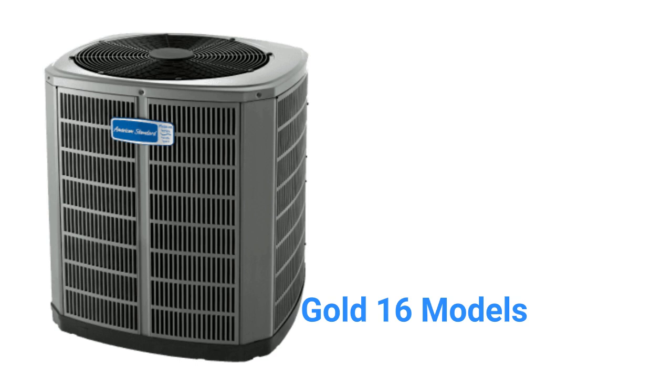The noise level, at 72 dB, is higher than some of the competing brands and makes it noticeable when you are outside. Their warranty is only average and does not include unit replacement in the event of compressor failure.